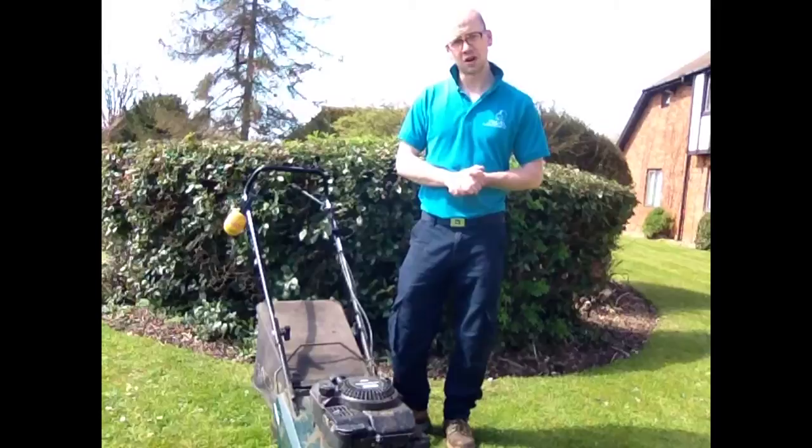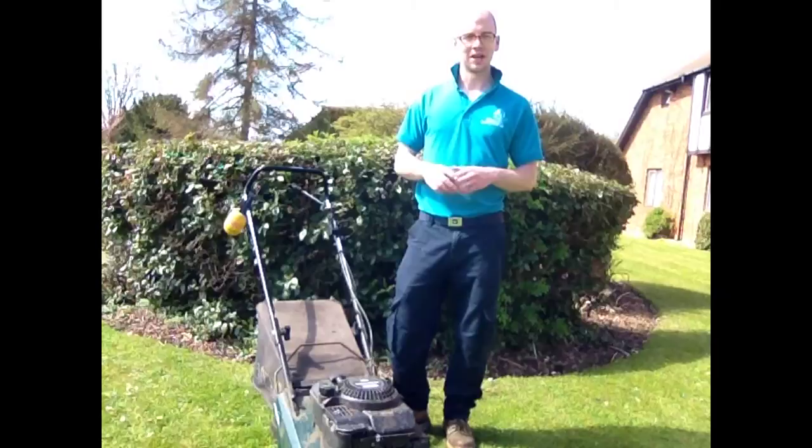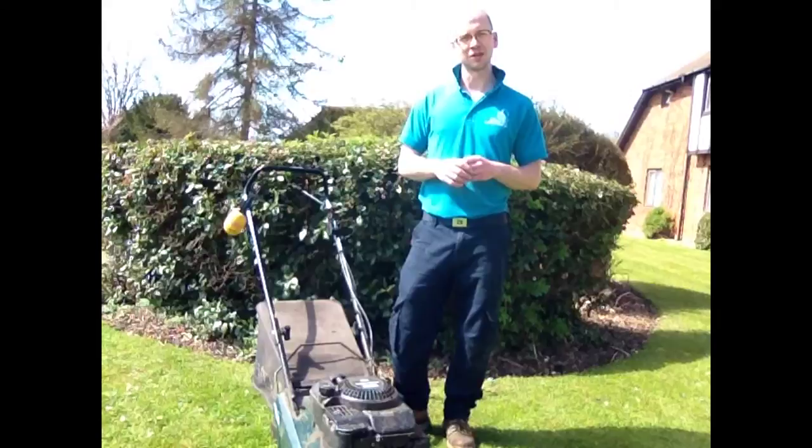Give us a call on 07969 459 210, or email matt@peacocklandscapes.co.uk, or check out www.peacocklandscapes.co.uk where you can fill in the form at the bottom of the home page with your details and we can get in touch with you.